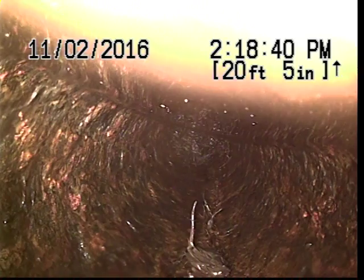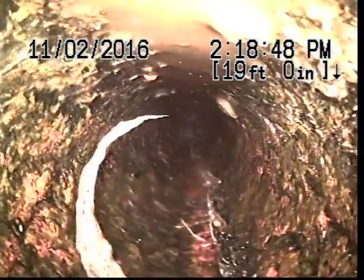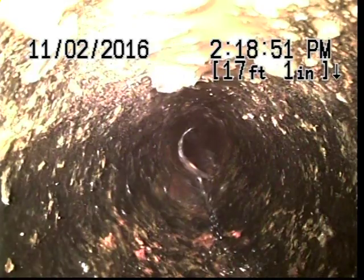The cable wasn't able to get through. It felt like it was getting stuck and kind of flipped the cable. So you can see the root intrusion here. You can see the pipe is completely cracked. It affects all this area here.